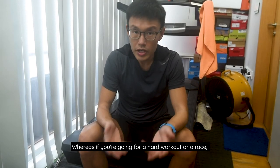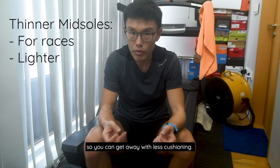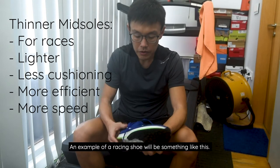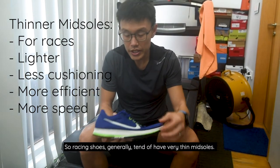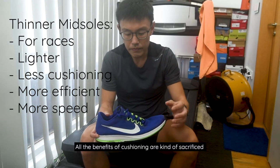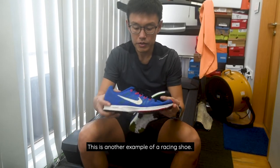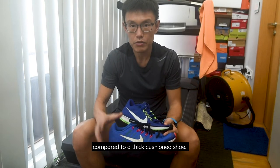Whereas if you're going for a hard workout or a race, you'll want something a bit lighter, so you can get away with less cushioning. You're sacrificing the cushioning but getting some benefit in terms of efficiency and speed. An example of a racing shoe would be something like this. Racing shoes generally tend to have very thin midsoles, they are much lighter. This is another example of a racing shoe — very thin midsole, tends to feel much lighter on your feet compared to a thick cushioned shoe.